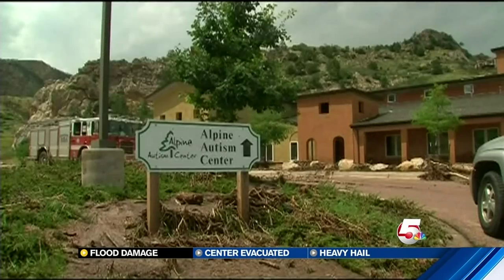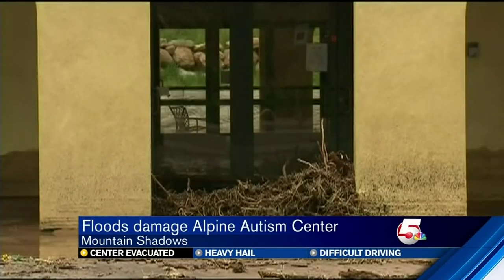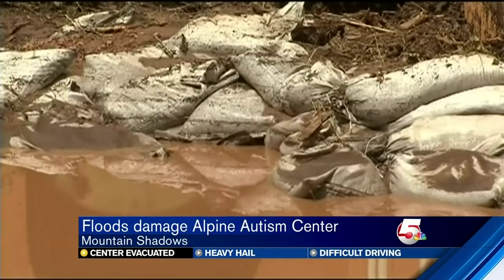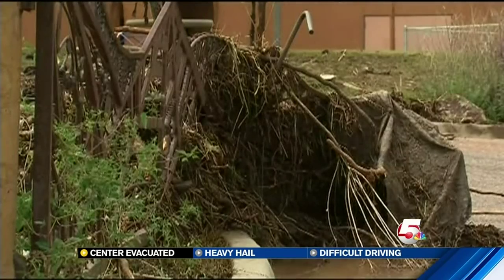We'll speak with them coming up tonight on News 5 at 6. In Colorado Springs, Matt Pritchard, News 5 Investigates. Now to that video from the Alpine Autism Center in Mountain Shadows — a lot of flooding and debris from a clogged catch basin forced the center to evacuate. City crews had just been there earlier this week to clear it, so it could have been much worse. Flooding has happened at this center before, and they built a retaining wall because of that, but the waters spilled over it.